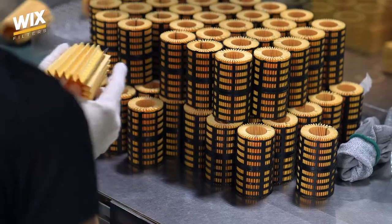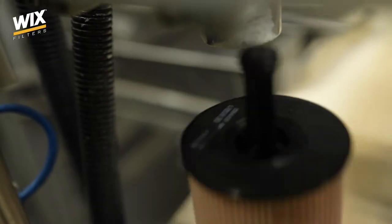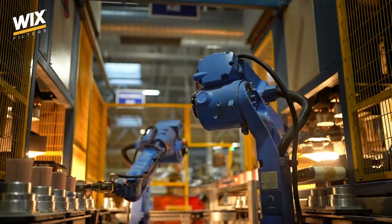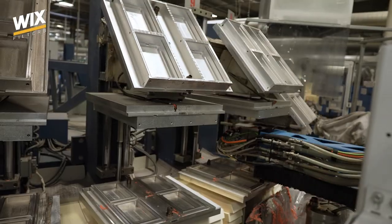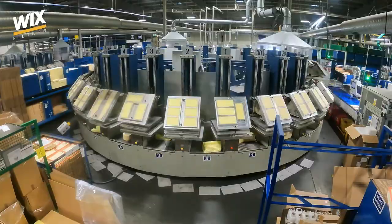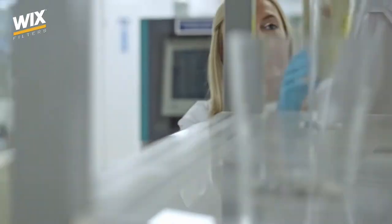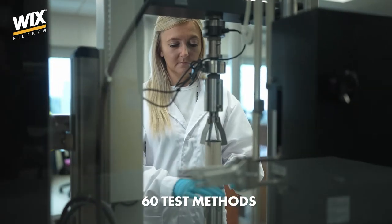Our filters are manufactured according to certified quality management systems and using modern automated production lines. The reliability of our filters is also influenced by the competence of suppliers for regional equipment and high standards of filter laboratory control, all found within the Mann & Hummel Group.